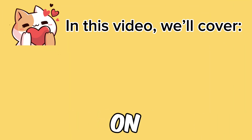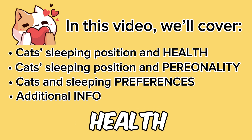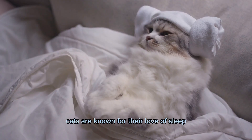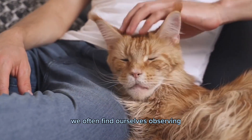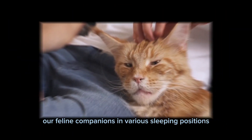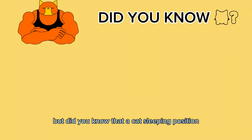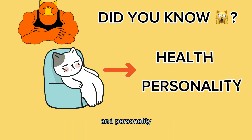Hello and welcome to our video on the topic of cat sleeping positions and what they can reveal about a cat's health and personality. Cats are known for their love of sleep, and as pet owners, we often find ourselves observing our feline companions in various sleeping positions. Did you know that a cat's sleeping position can actually tell us a lot about their overall health and personality?